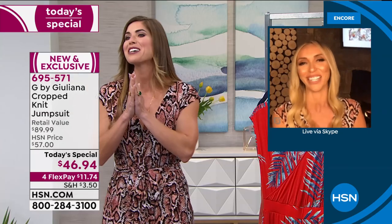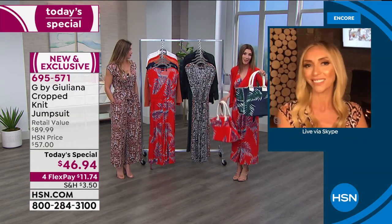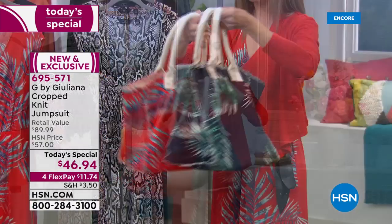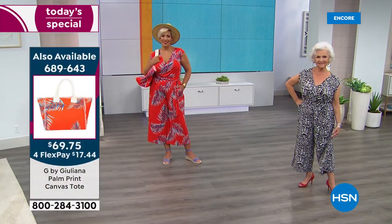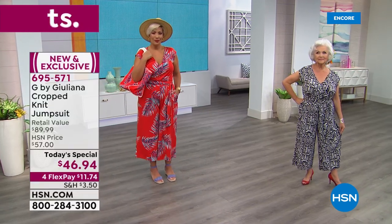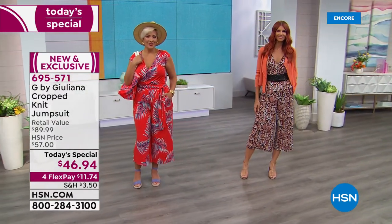If you love the palm print, the matching palm print tote bags are also available — they may be gone tonight. There's also the OB wrap belt, item number 689645, available in black, navy, and tan. And don't forget the fabulous cropped cascade cardigan available in all the solid colors. If you're unsure about jumpsuits, this is a great one to try.